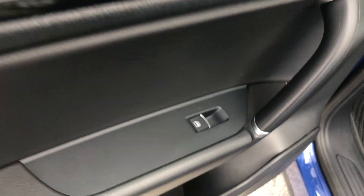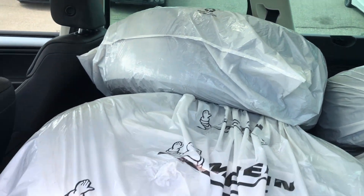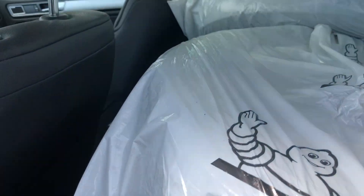Moving into the back seat, there is power windows here as well, and underneath there is a spare set of tires. The back seat folds flat to provide the extra cargo space.